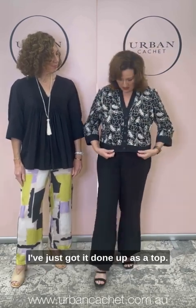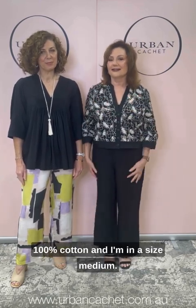I'm wearing the Jamino jacket — it's embroidered, as you can see, beautiful. I think this would be a great piece in your wardrobe — wear it open over all your pieces, your sleeveless tops, even a primary colour underneath. I've just got it done up as a top. So just gorgeous — 100% cotton and I'm in a size medium.